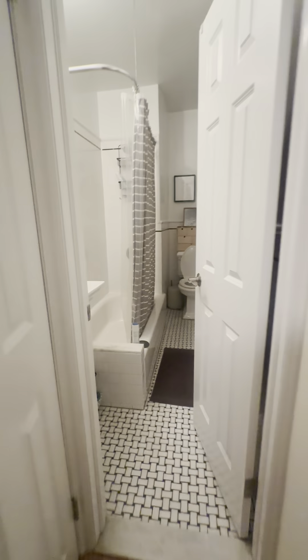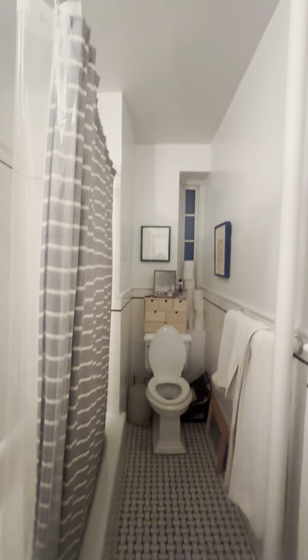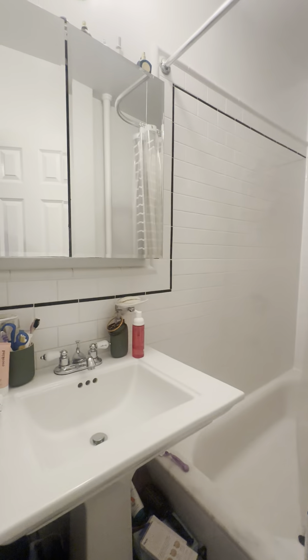It's a good size, goes deep back, has a shelf and a hanging rod. Then we enter the bathroom. It's a good-sized bathroom with a window, and you have a medicine cabinet here.